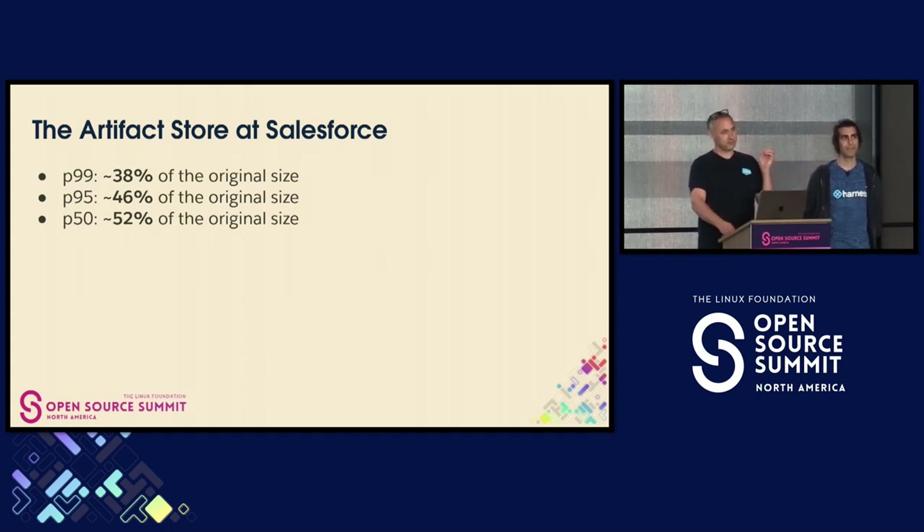This hits Salesforce right in the sweet spot of the nastiest scaling problem we have. If you can imagine running the biggest database that Amazon will sell and you're maxing it out, this takes the things you were storing in and retrieving from that database and cuts them in half.